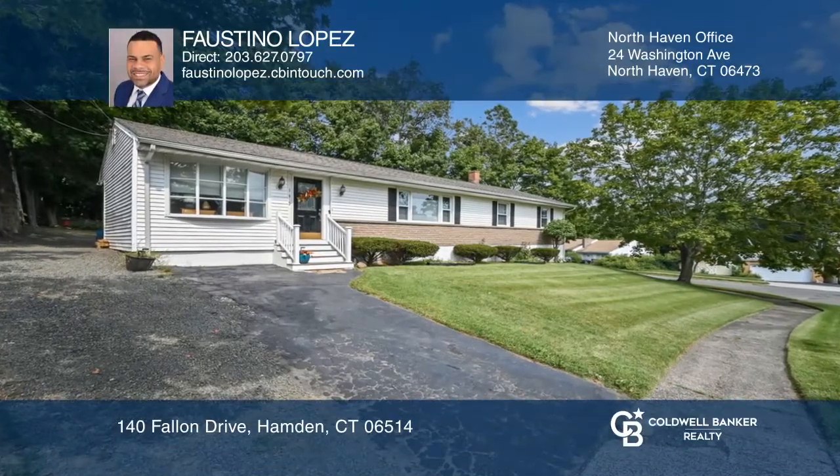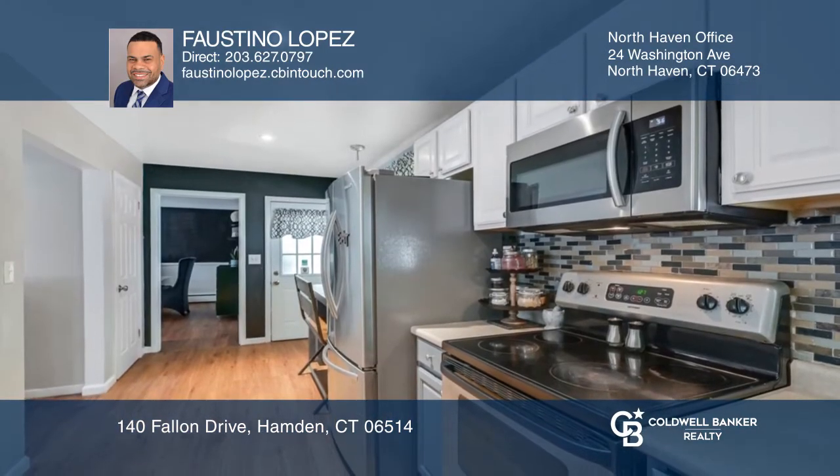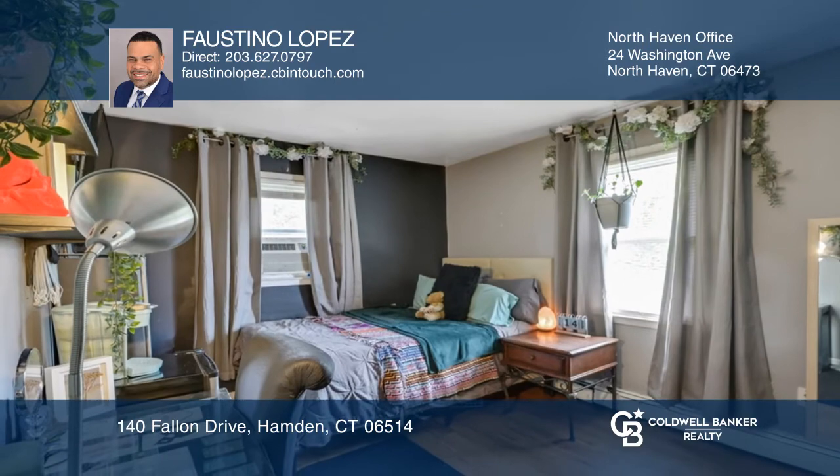Well-maintained three-bedroom ranch on a beautiful corner. A formal dining room and eating kitchen with stainless steel appliances provide plenty of living space, along with a family room in the basement. The primary bedroom makes for comfortable living.